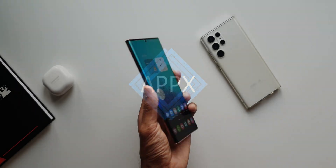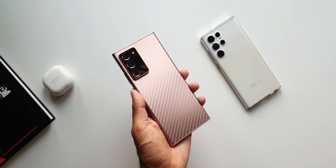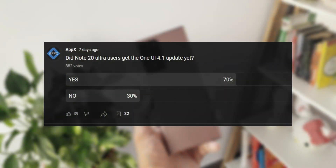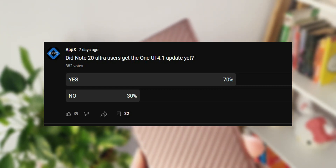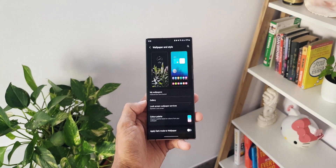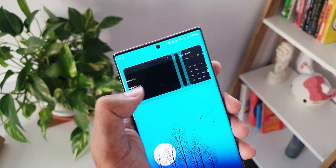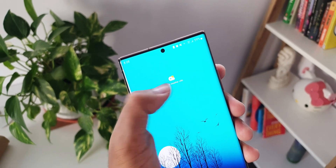Just a week ago I posted a question on the community tab asking whether you guys have got the OneUI 4.1 update on your Galaxy Note 20 Ultra or not. 70 percent said yes and 30 percent said no. Most of the countries in the Asian region did not get this update, and I'm not sure what Samsung was doing even though this was a two-generation-old flagship device.